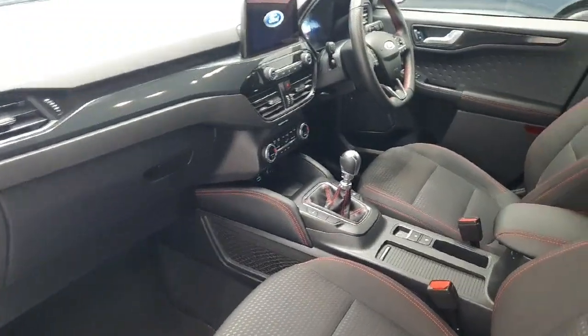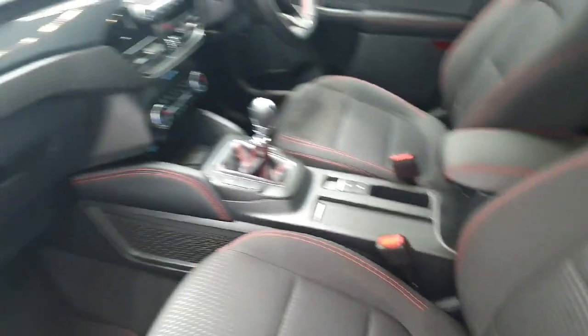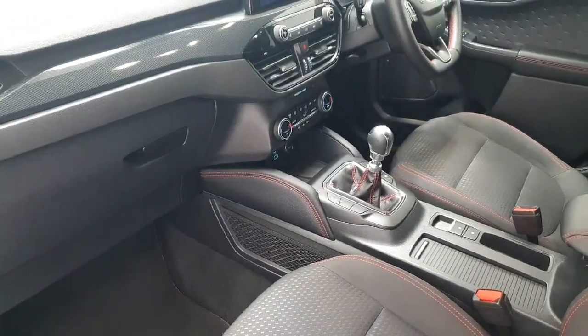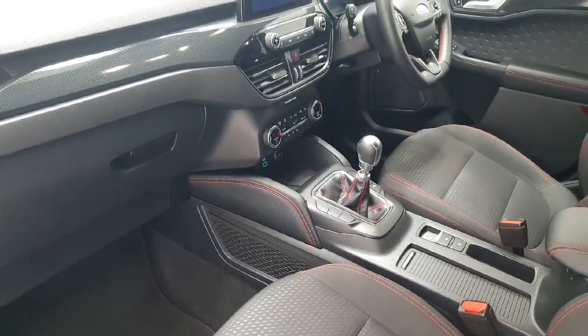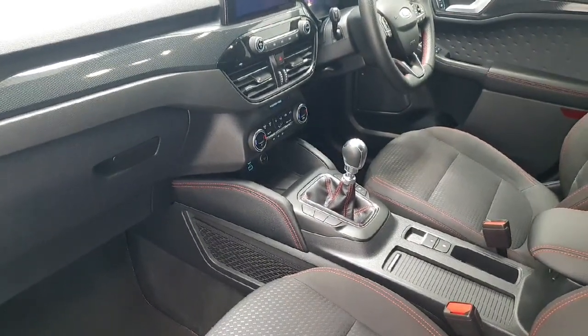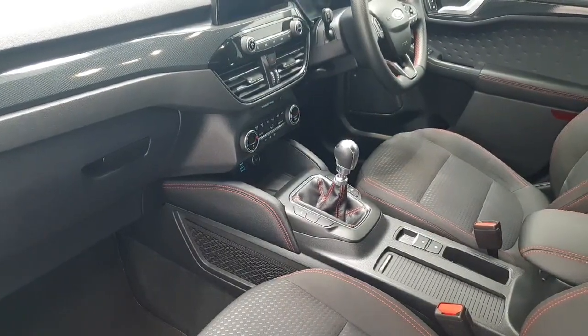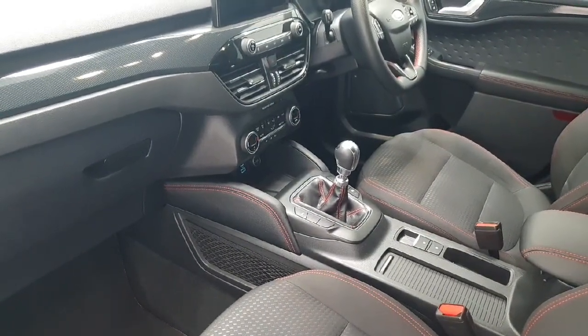Moving onto the interior of the Ford Kuga, as the ST-Line, the vehicle comes complete with charcoal upholstery with red stitching. The vehicle does come with dual climate control. It is the 6-speed manual 1.5 diesel engine. Other specifications include cruise control, Bluetooth connectivity with steering-mounted controls, and the SYNC touchscreen.